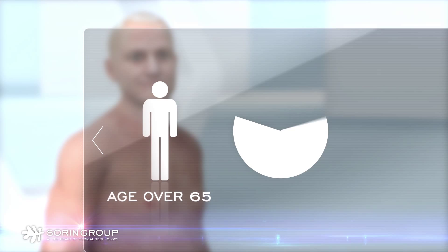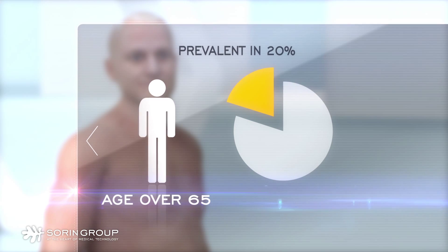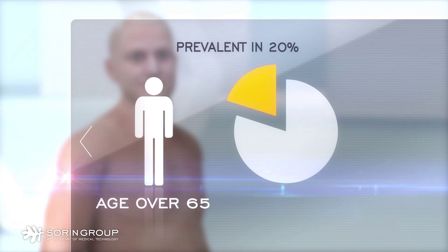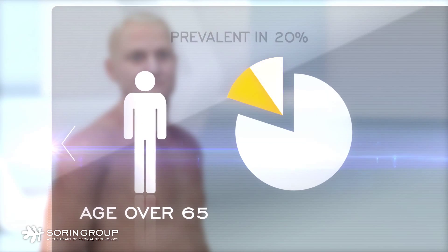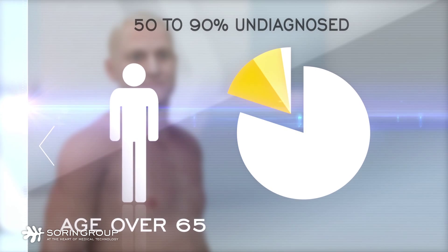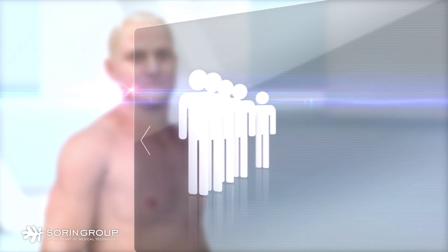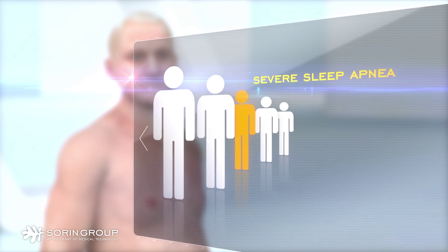Sleep apnea is shown to be prevalent in 20% of people over the age of 65. Yet it is estimated that between 50 and 90% of people with sleep apnea are not diagnosed and therefore not treated. Among pacemaker patients, it is estimated that 1 out of 5 has severe sleep apnea.